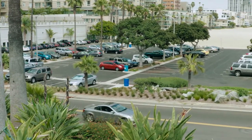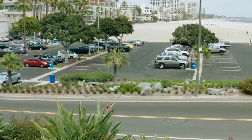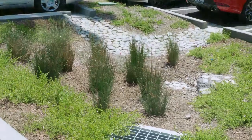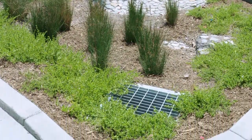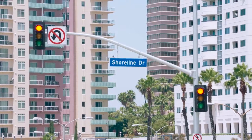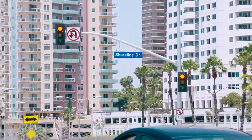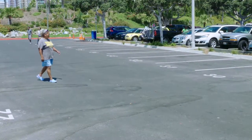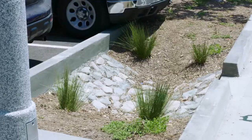On Shoreline Drive from Ocean Boulevard to Linden Avenue, improvements include new asphalt, new ADA-compliant sidewalks, landscaping and irrigation construction, signing and striping for a north and south bike lane, and a new traffic signal at the entrance to the Alamitos Beach parking lot. The parking lot also got a new look, with an asphalt overlay and drought-tolerant landscaping and irrigation.